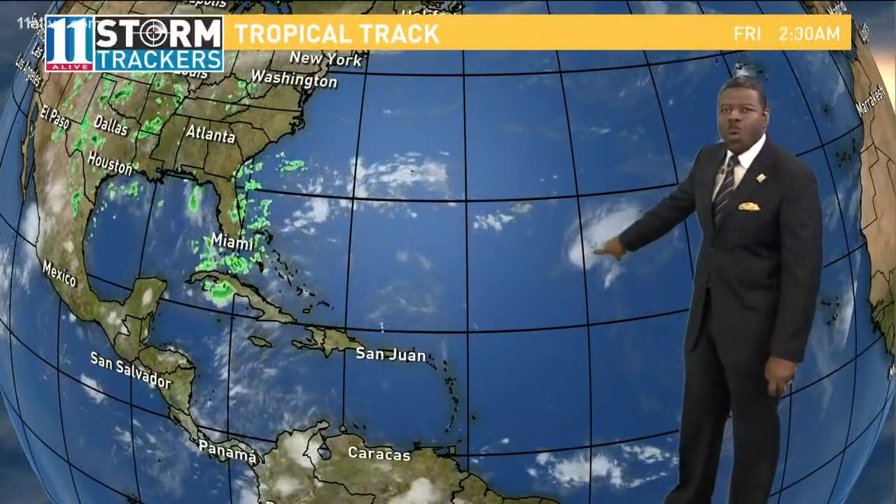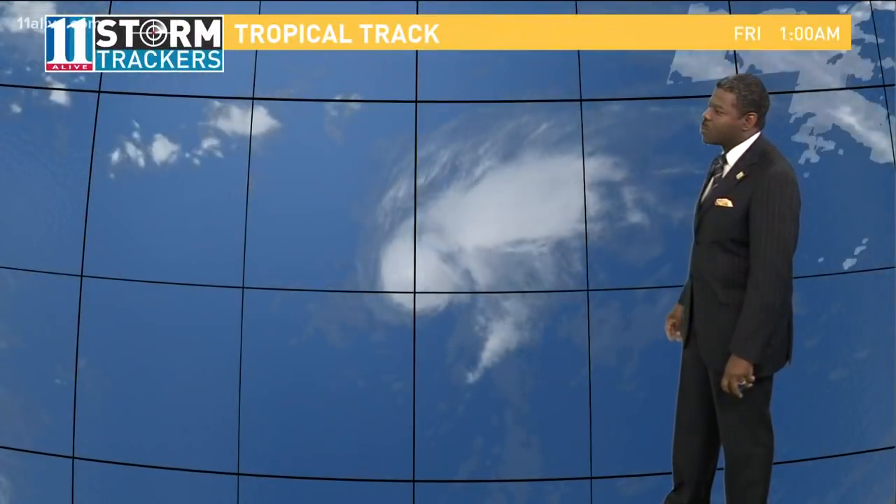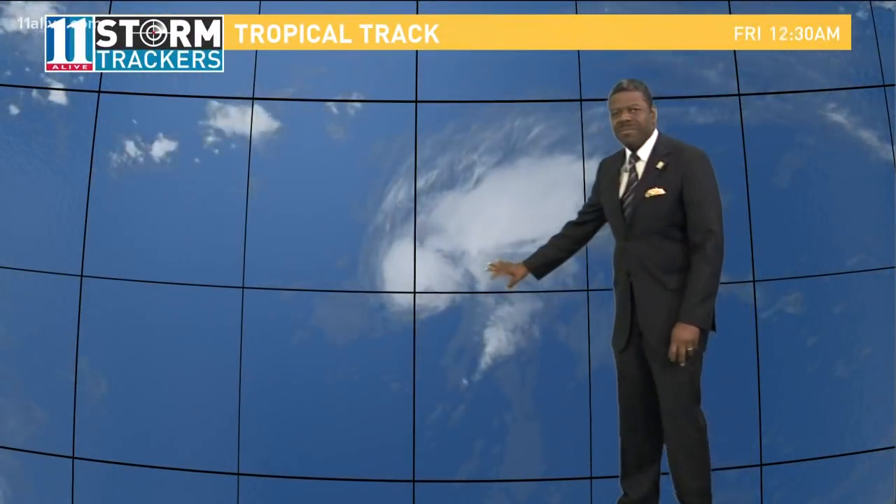This used to be a category four major hurricane, now down to a tropical storm — and down a lot. 65 mile an hour winds with Florence right now, moving to the west at about seven miles per hour.